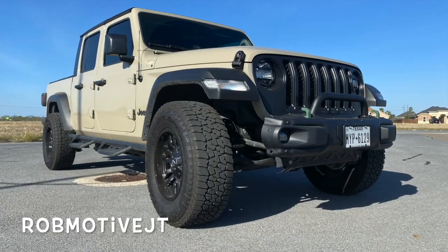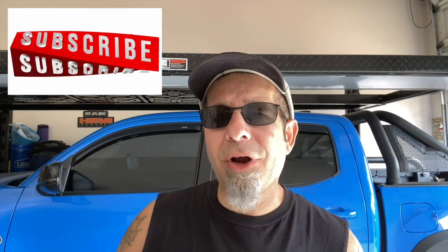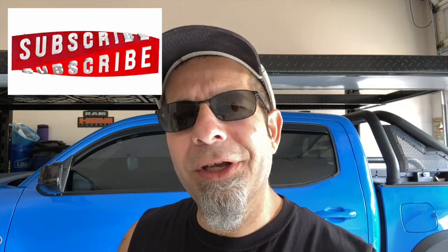Leave a comment and let me know what you think about these things. I know some of them may be a little frivolous, but I'm paying for this truck and I want it the way I want it. Are there any others I've left out that you'd like to have? Also, I have two other channels: Rob Motive JT, all about my 2020 Jeep Gladiator, and Rob Motive Civic, all about my adventures with the Honda Civic Sport Hatch and the Honda Civic Type R. Check them out, please subscribe, and click the notification bell so you don't miss upcoming videos. Smash that subscribe button on the way out. Thanks for watching. Stay safe out there.